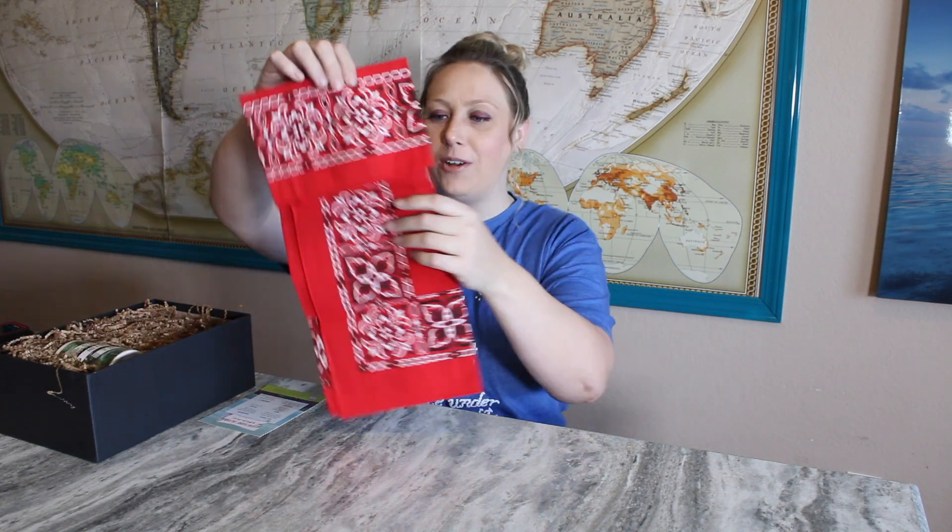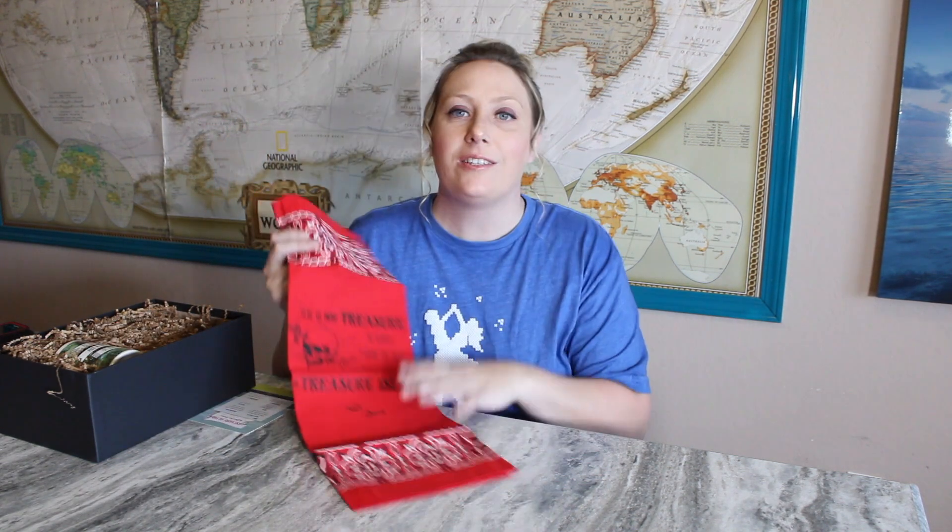They have a Treasure Island box on their Etsy shop that's like an older type box, which I think came out of their children's classics or maybe it was just a past Coffee and a Classic. I want to see how similar their items are, but I'm really happy I got one in my subscription because now I don't have to go buy it on Etsy.